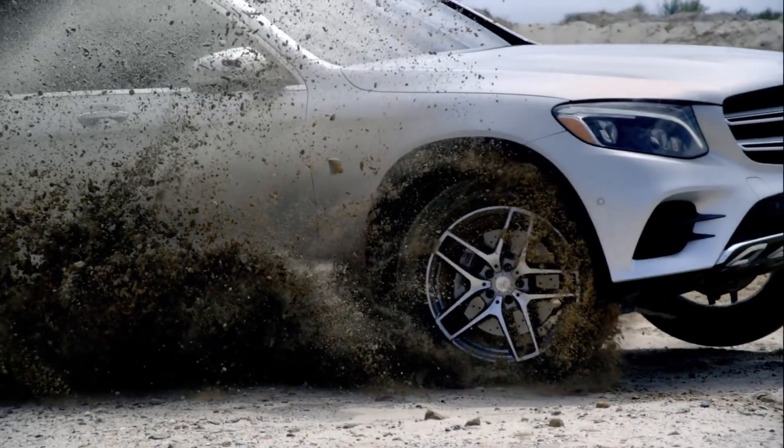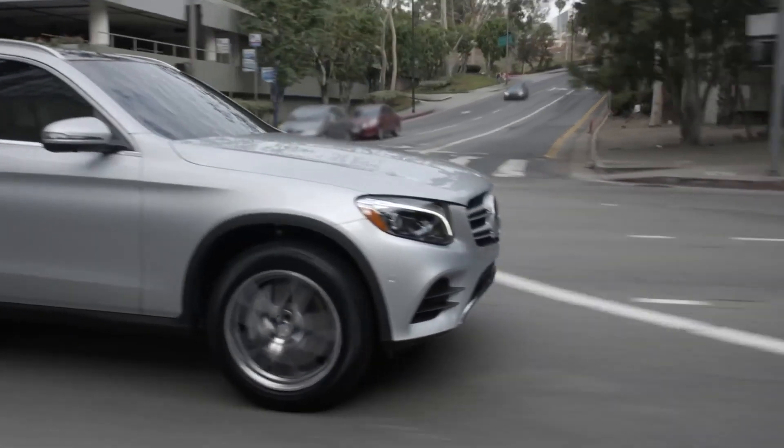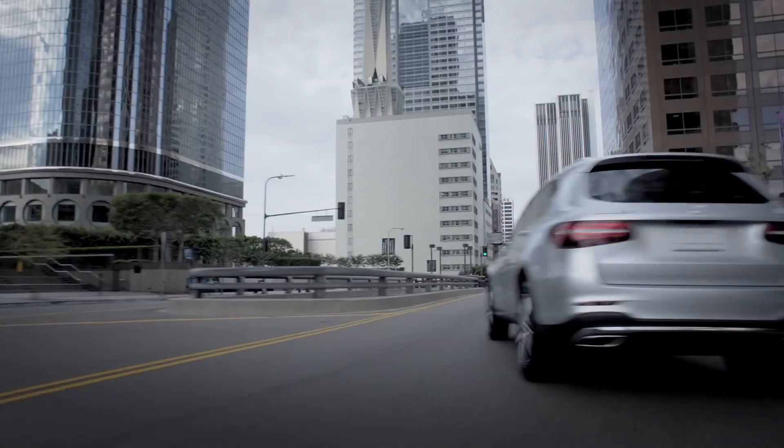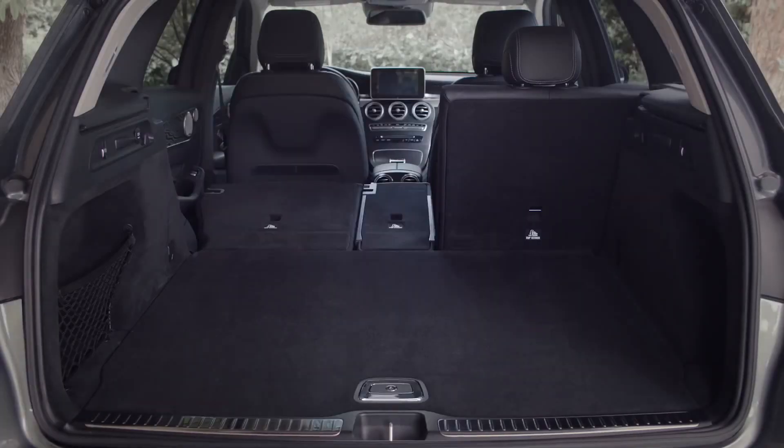The GLC comes equipped with sporty new 19-inch wheels, an integrated roof rail, as well as distinctive daytime running lamps. As you can see, the GLC also offers expansive cargo space.